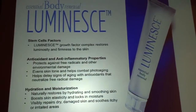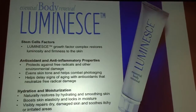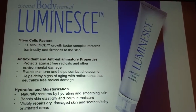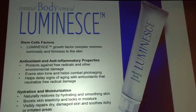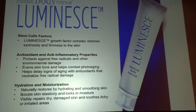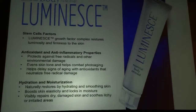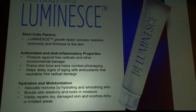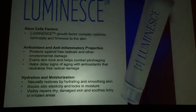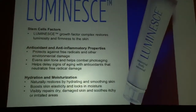For the body, we've combined the serum, antioxidants, and hydration into one package, since using all those products individually on the body is difficult. You can use it twice a day or as much as needed depending on whether you're in a cold or dry environment, and it will help improve the overall skin on the body.